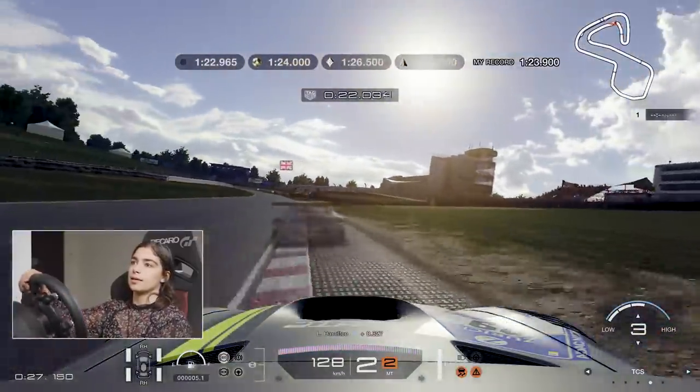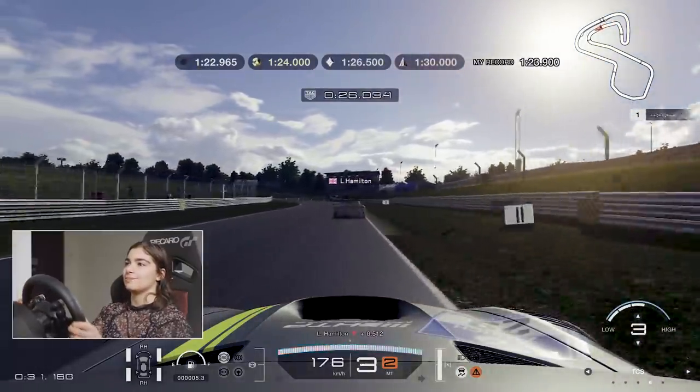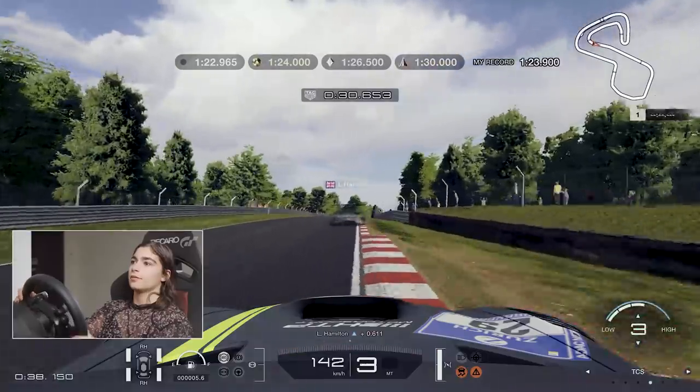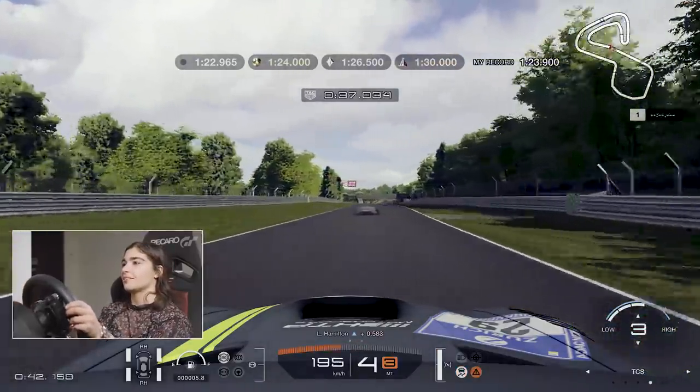Hit the inside curve, get the exit. I'm still hitting the limiter. Back down. I'm gonna follow his line around here. There we go. Half a second - I'm climbing half a second off already.